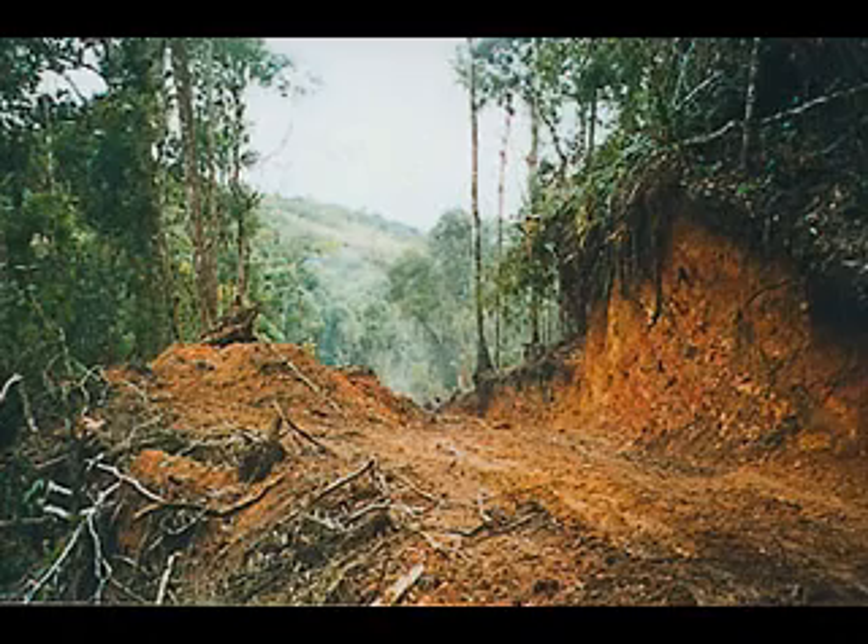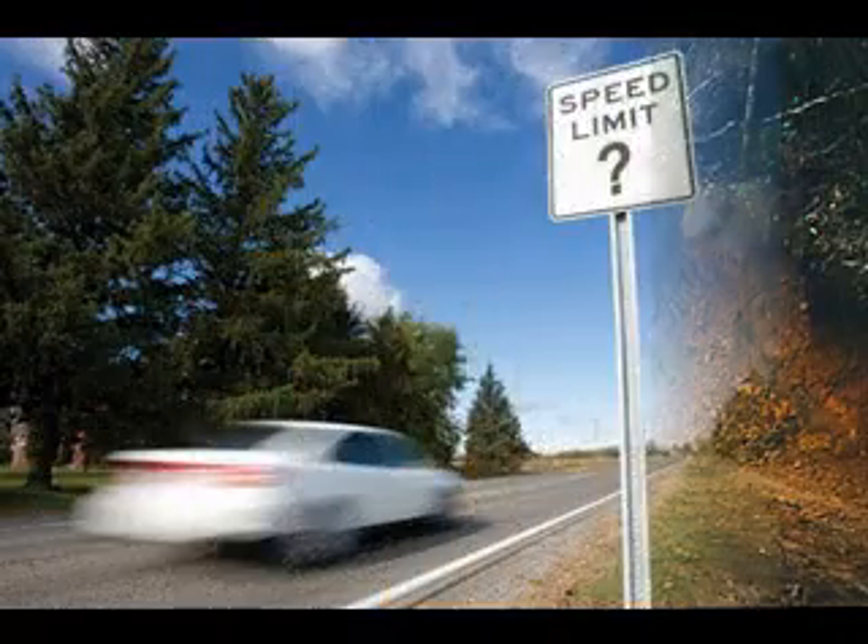They are endangered because of humans hunting them and habitat destruction by humans making dams and roads, which can separate them, and being hit by cars driving too fast on the roads.